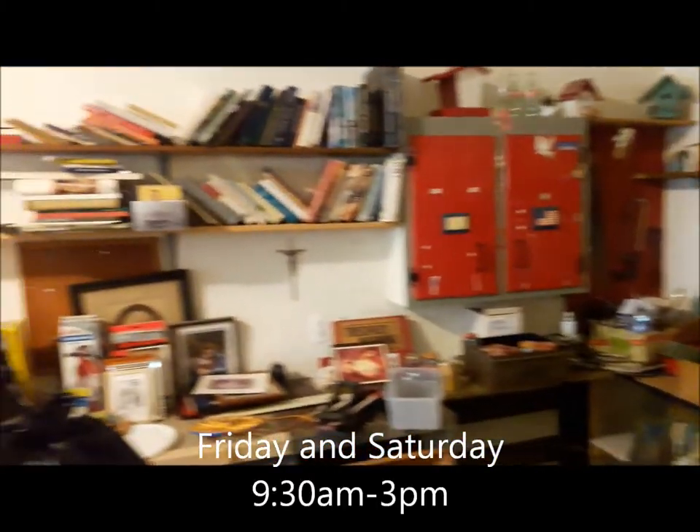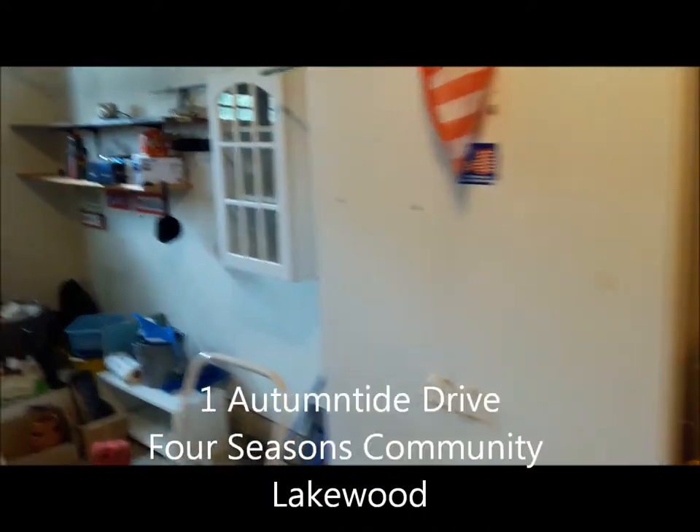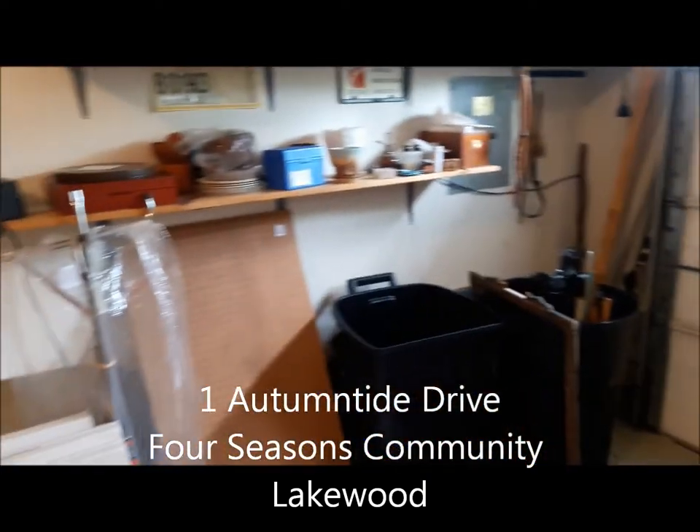And here is the garage where we will be this Friday and Saturday, May 11th and 12th, from 9:30 a.m. to 3 p.m. See you here.